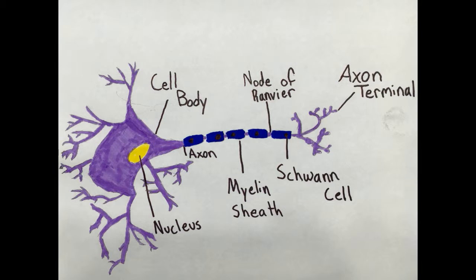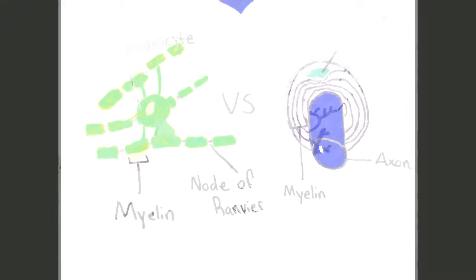Schwann cells will be the main focus of this video. Schwann cells myelinate the axon by wrapping around the axons, occasionally more than 100 times. They are only located in the peripheral nervous system. When they myelinate, Schwann cells leave small gaps in between the myelin sheath. These are called nodes of Ranvier. These nodes allow for the electric current to jump across them, which increases the speed of transmission.